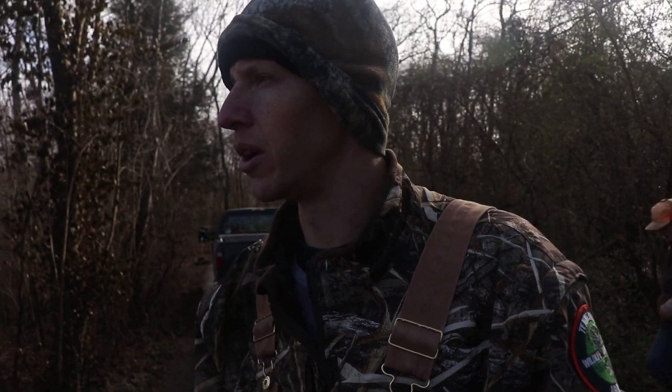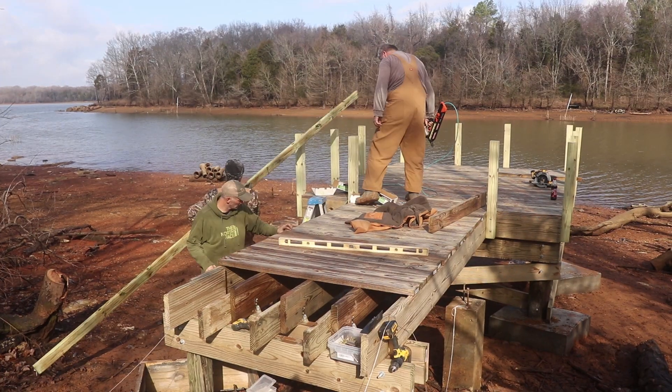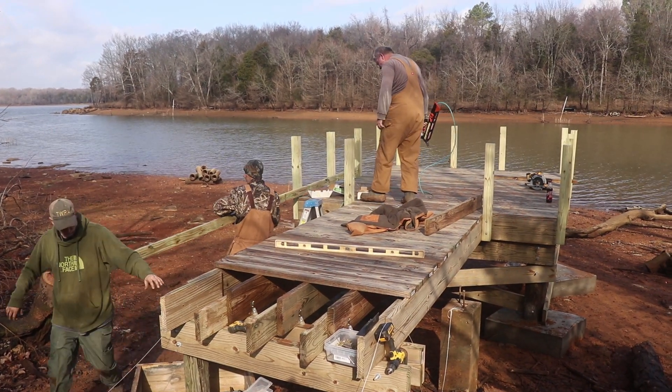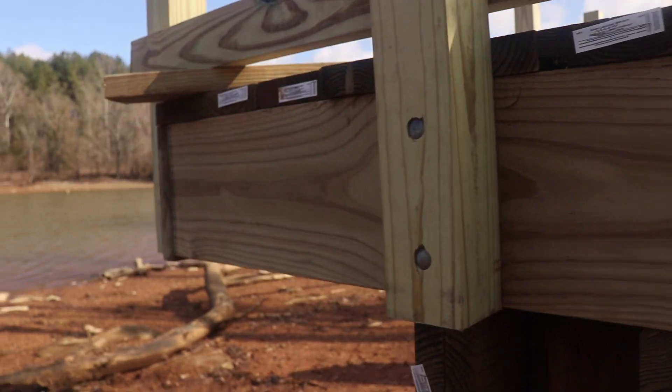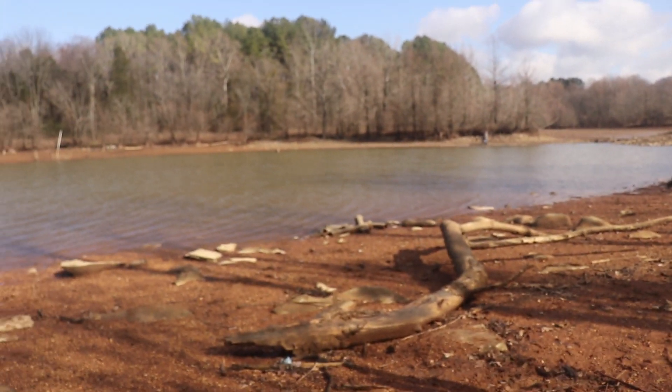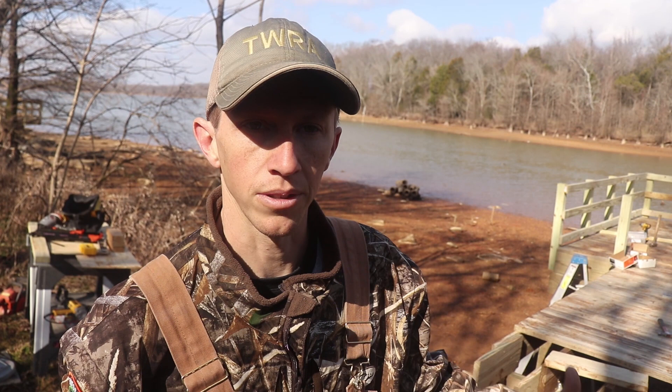Now we're going to put on some of the railings. We've got the deck boards down, now we're putting the railing boards around to make sure nobody falls off into the lake. We've got three that we're working on right now, and three more on the other side of the cove that we're hoping to complete maybe next winter. Overall we'll have six here in Stewart's Creek, plus the fishing pier that's already there, so Stewart's Creek will have plenty of access.